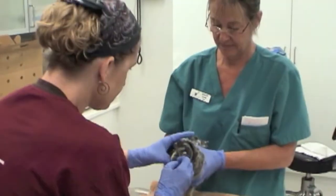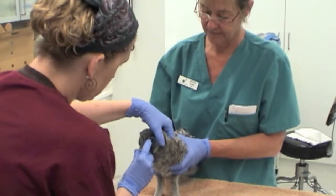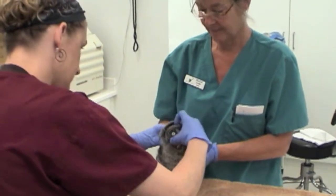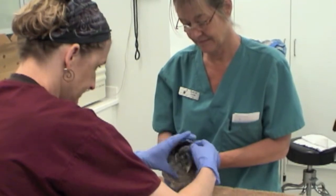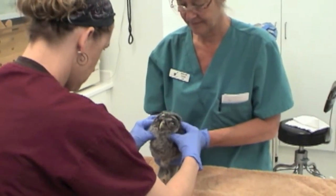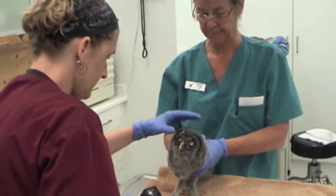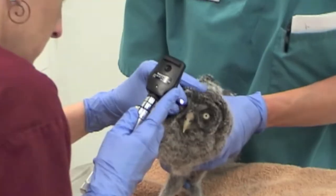My name is Susan Heckley. I'm the Wildlife Rehabilitation Director at Lindsay Wildlife Museum. We received a great gray owl baby from some researchers who found it at the base of its nest tree in the Sierra. We received that in mid-May of 2012. It was brought to us at Lindsay Wildlife Museum because we have a non-releasable great gray owl on display as part of our educational program.